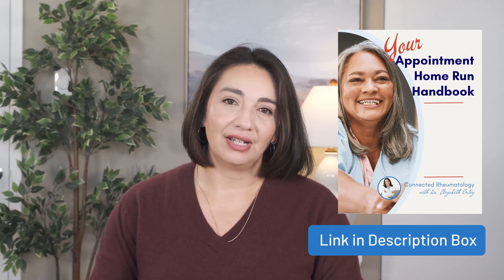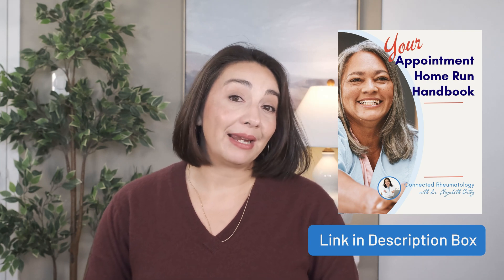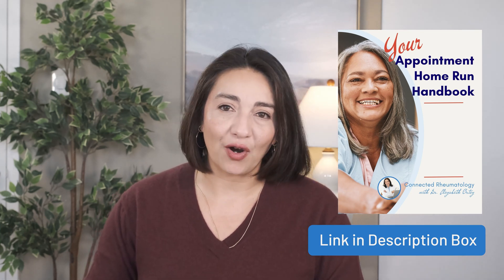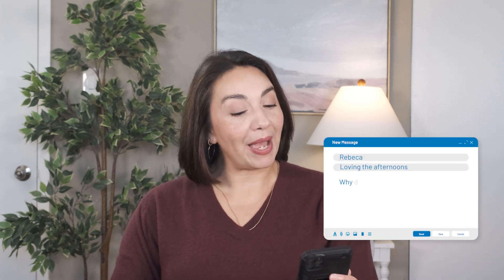Finally, I would recommend using the wait time as best as you can to prepare for your visit. After waiting, you want to make sure you have the best appointment possible. Although you can't control everything, you can control how you tell your story to the doctor. If you need help with that, check out the Appointment Home Run Handbook link in the description box — it's completely free. I built it to help you think through your symptoms, your family history, and all the things you've tried so far.